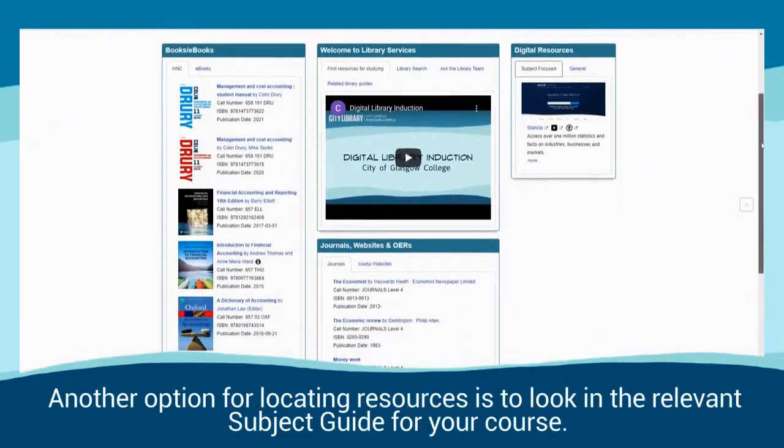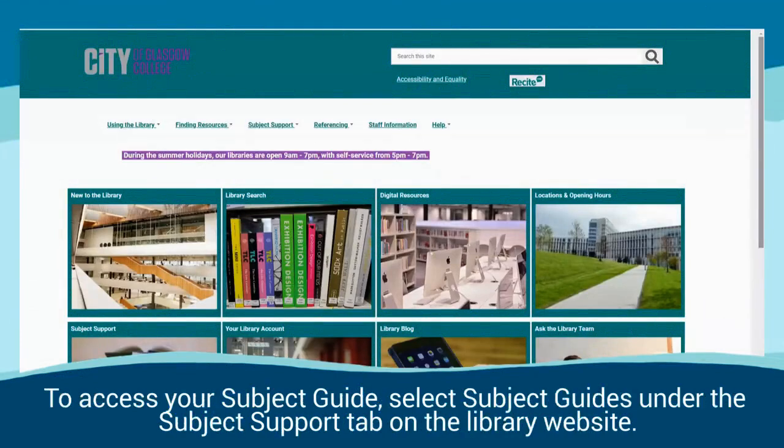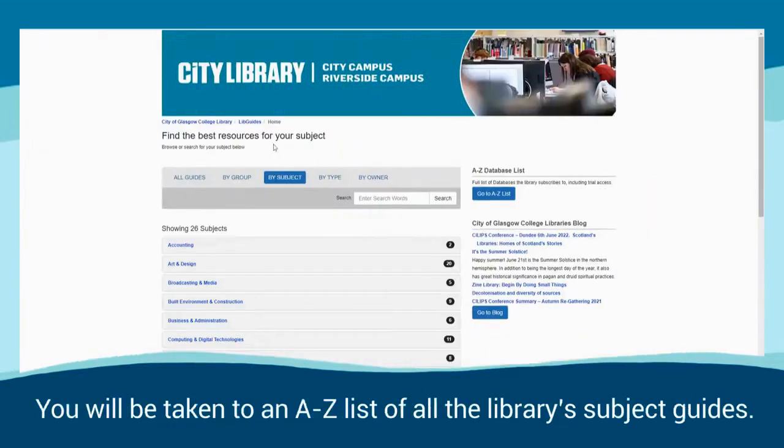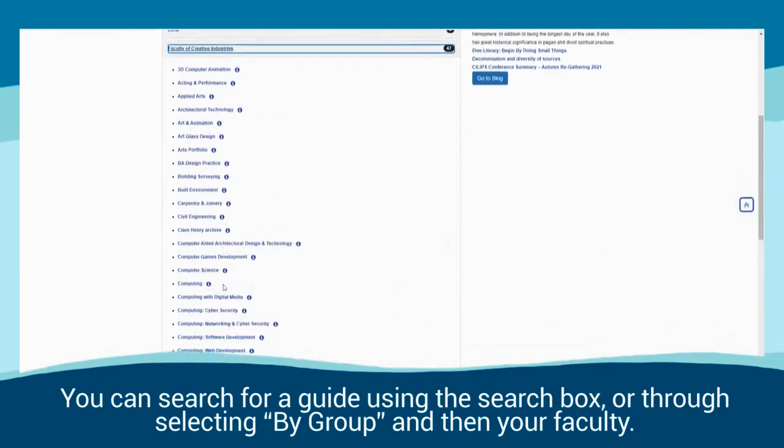Another option for locating resources is to look in the relevant subject guide for your course. To access your subject guide, select subject guides under the subject support tab on the library website. You will be taken to an A-Z list of all the library subject guides, where you can search using the search box or by selecting a group and then your faculty.